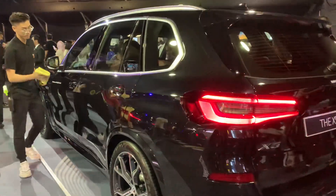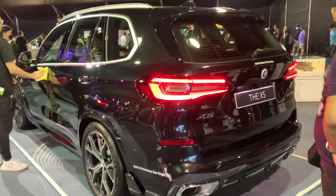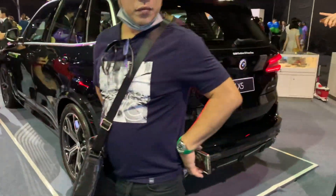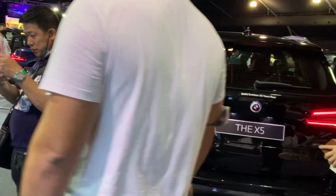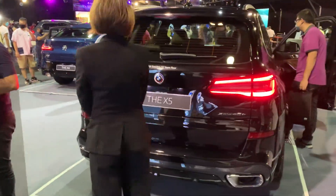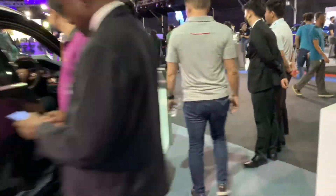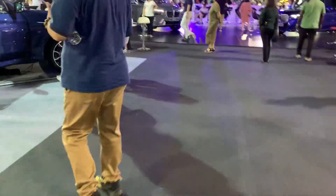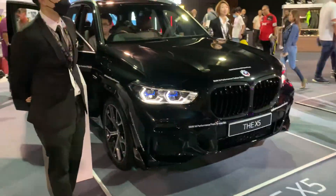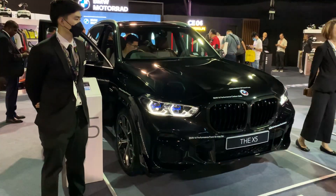This is the X5, and it has been quite a big seller for BMW. They're changing it now, but the car still looks amazing and beautiful. Let's go back to the front of the car — as I mentioned, this car still looks amazing. Take care, bye.